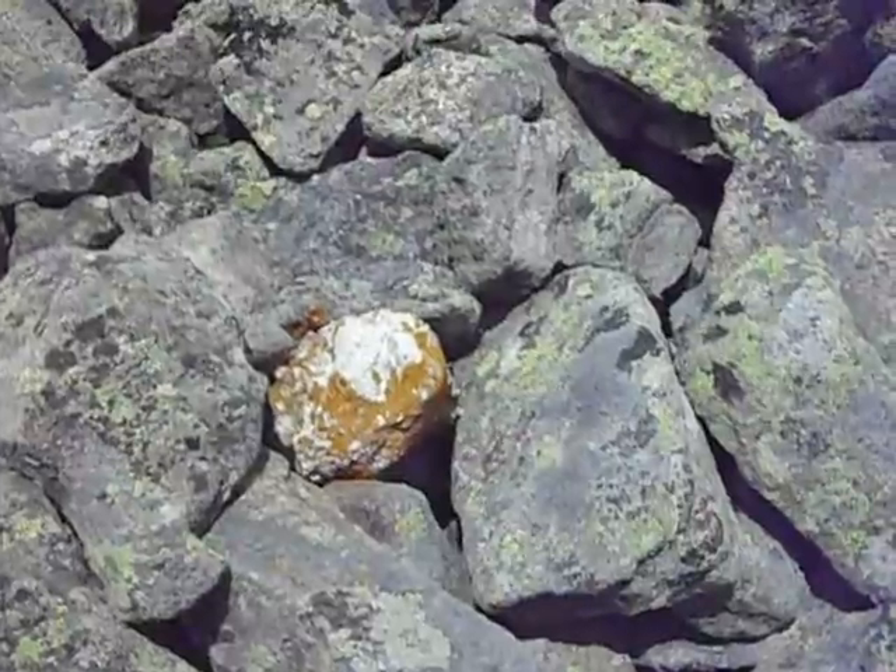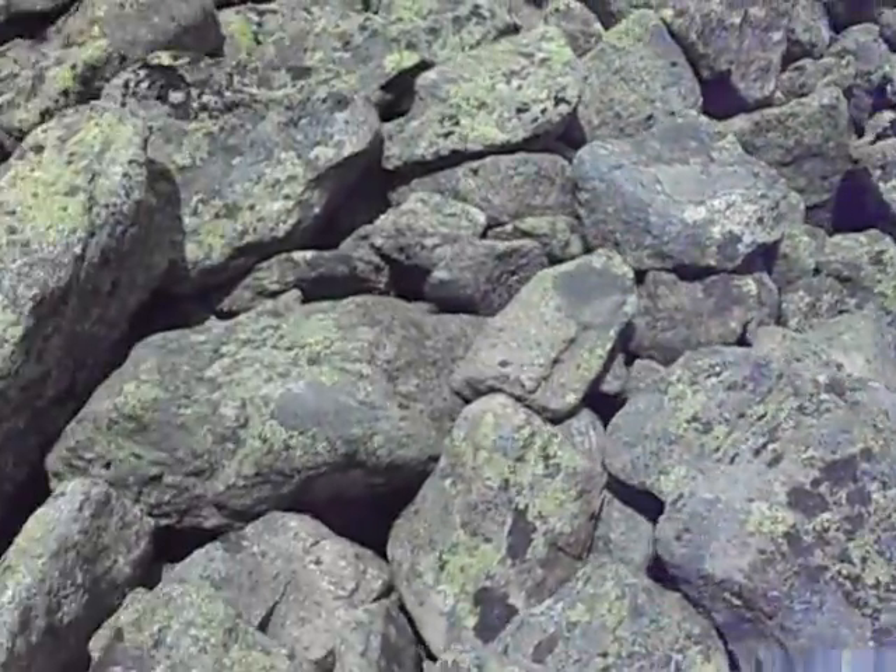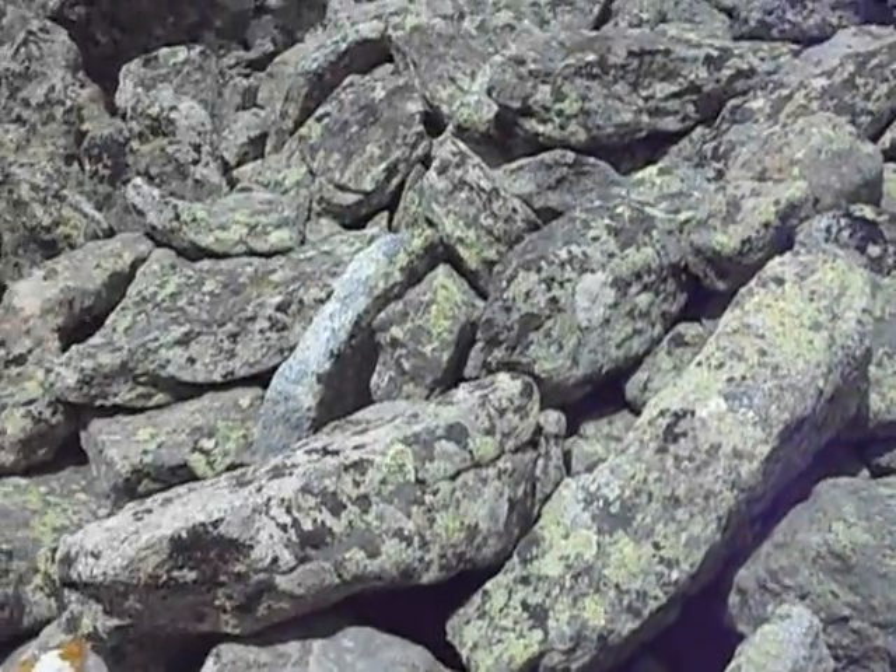What's the orange again? Orange is a nitrogen-loving lichen, is what it's called. Nitrogen-loving lichen.